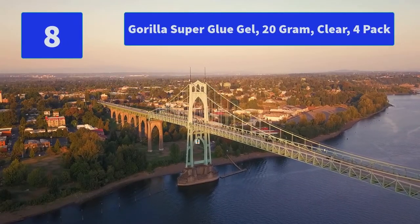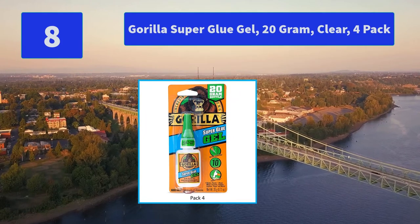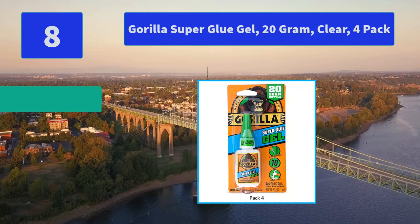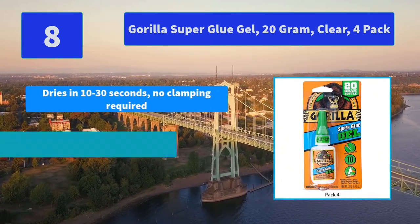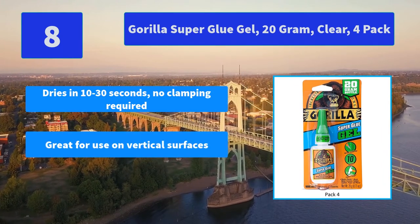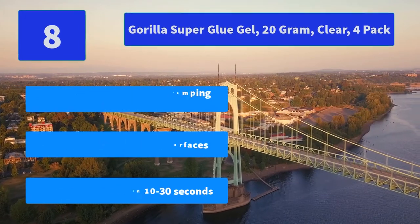Number 8: Gorilla Super Glue Gel, 20 gram, clear, 4 pack. Gorilla Super Glue Gel is an easy to use, thicker and more controlled formula great for multiple surfaces. Main features: dries in 10 to 30 seconds, no clamping required, great for use on vertical surfaces, fast setting.